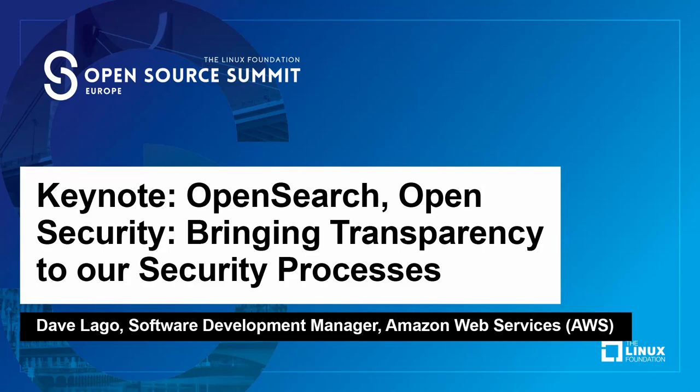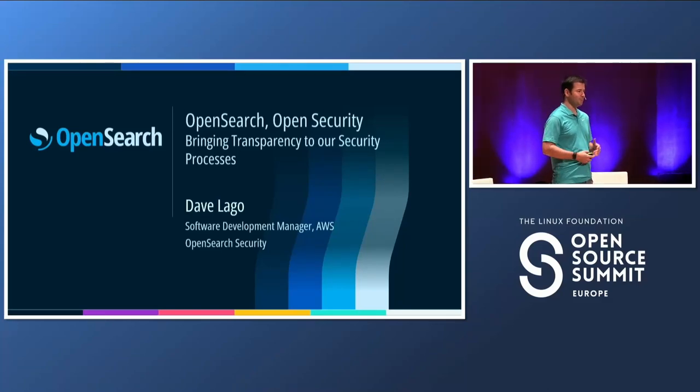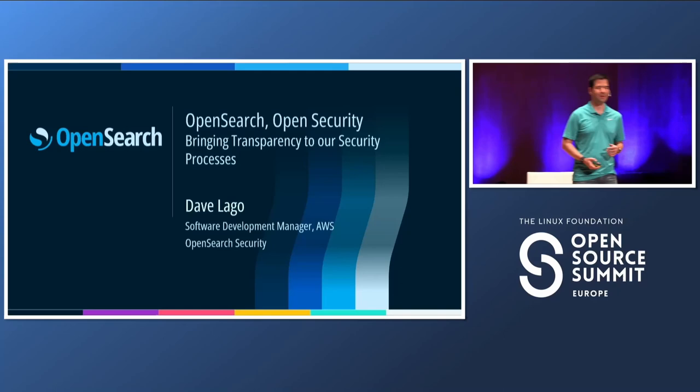Good morning, everyone. I'm Dave. I work in AWS, and I work on the OpenSearch security team. Today, I want to talk about things that we're doing to bring transparency to security processes — it's kind of tricky, something that is not super easy to talk about, so I'm going to give it a try.